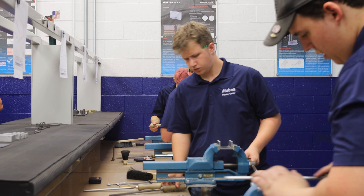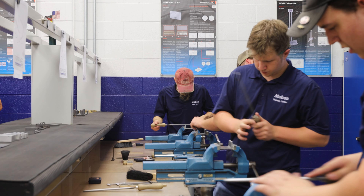What Mobia has done is created an apprenticeship program. We invest in internal employees, local students, anyone who's interested in just learning how to become one of these skilled trade positions.